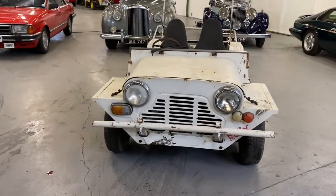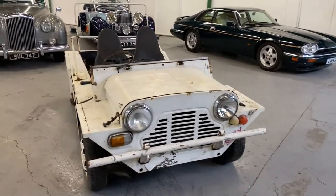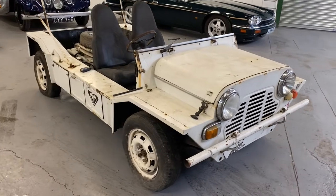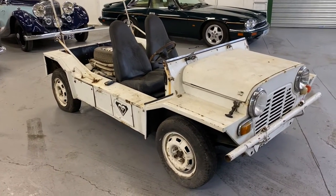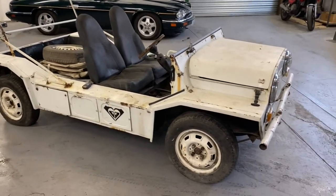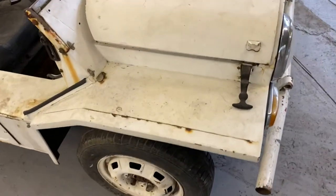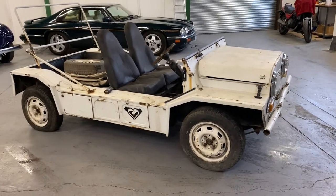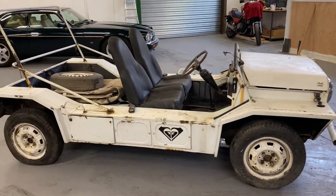1969 Mini Moke - this is an Australian import. We've got a Nova number for this vehicle; it's obviously not registered on UK roads but we have that all-import Nova number. The difference with it being an Australian import means it had the 13-inch wheel as standard, arch extensions as you can see there, and the suspension was slightly higher than a normal Mini Moke.